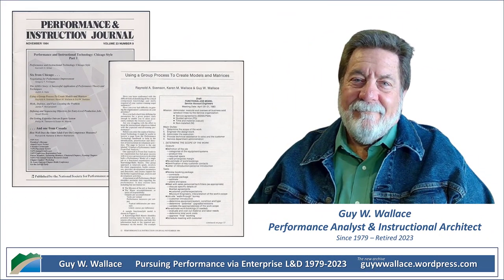All right, so get ready, folks, because we are diving into a fascinating piece of training history today.